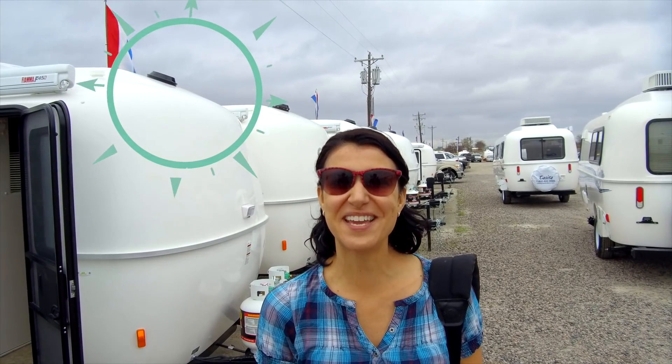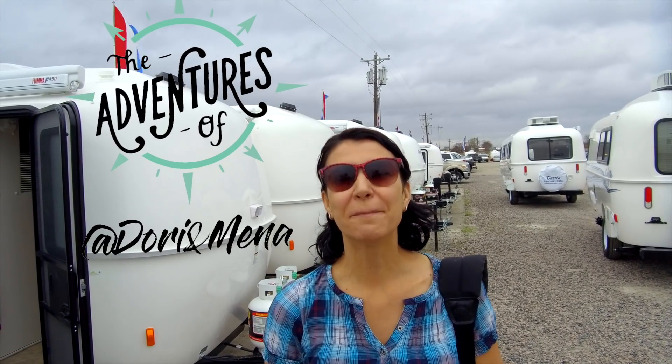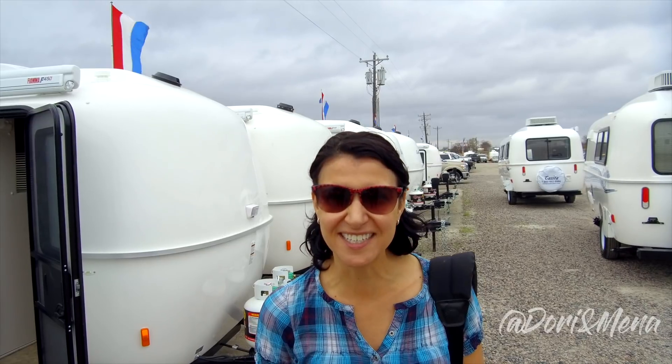Hey guys, we're so excited to be at Casita Travel Trailer Manufacturer here in Rice, Texas and we're going to check out some 2019 model Casitas. Now it's really loud out here because the factory is there and the highway is there, so let's go in and see a Casita.